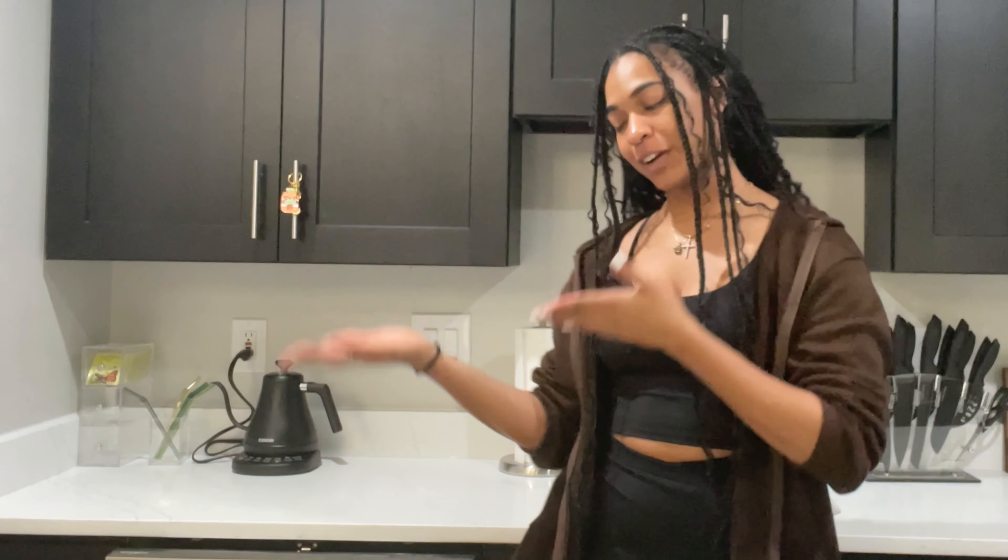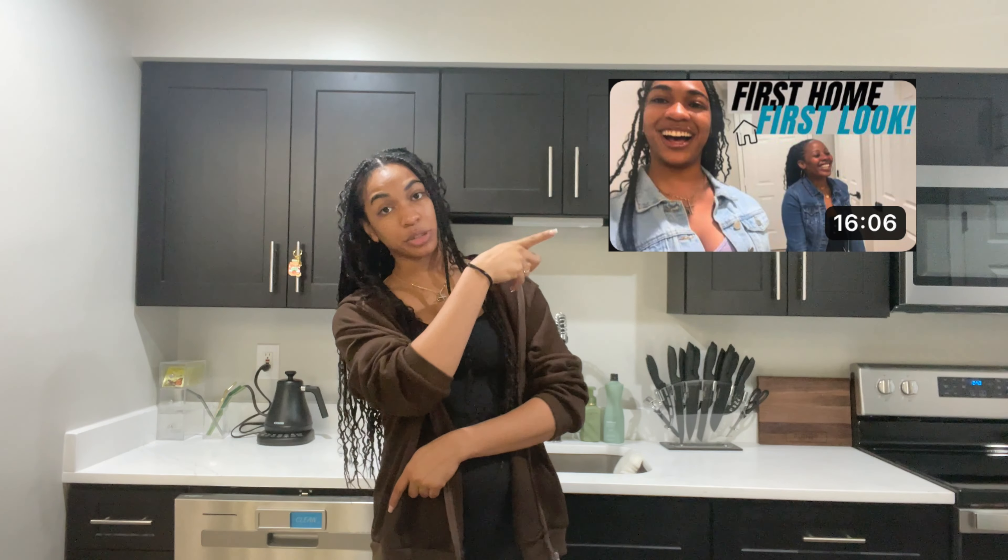What is up you guys, it's your girl Nashley back again with another video. You guys already see that title — we are doing an Amazon house tour. You guys should know about my last video. We're doing an Amazon edition of the house. I am an Amazon fiend, not gonna lie, so there are a lot of things in my house from Amazon.